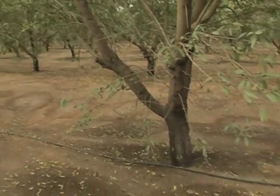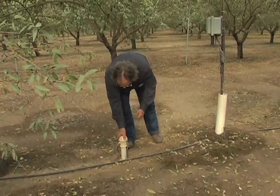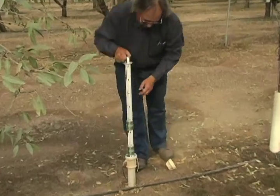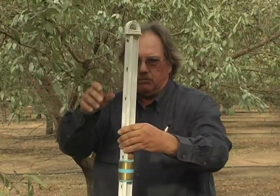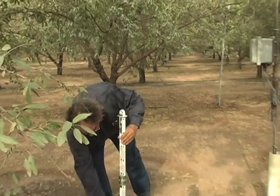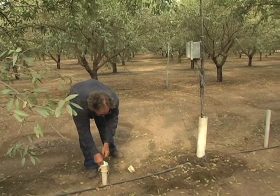In order to know what's going on you have to monitor. We started well over 20 years ago with some very simple aerometers. Before that you took a shovel out and dug a hole, but with aerometers you actually know what's going on. And today they've evolved into such scientific instruments that now we know what's going on 24 hours a day. It's just absolutely imperative that you know where your water is and if you're actually using it or flushing it through the system.